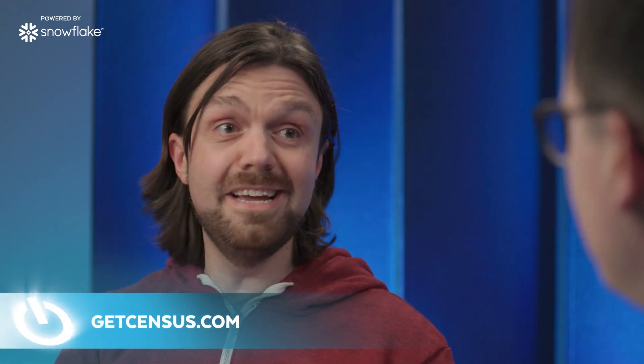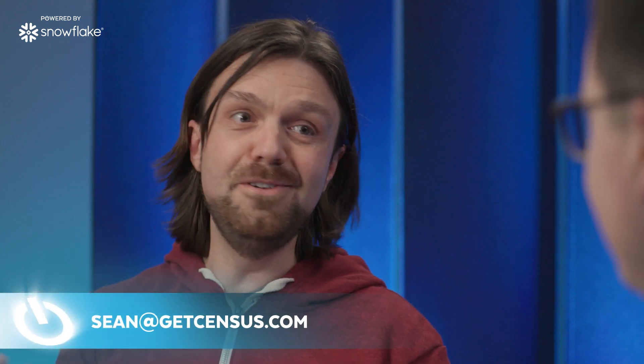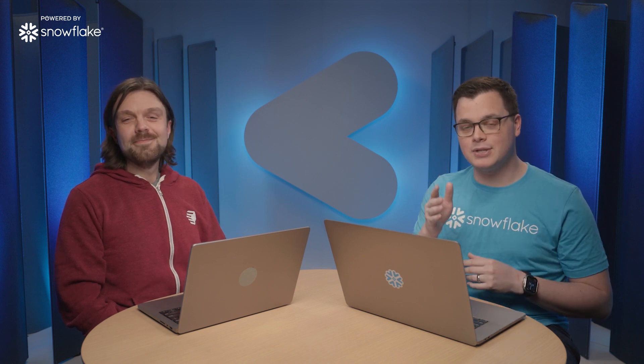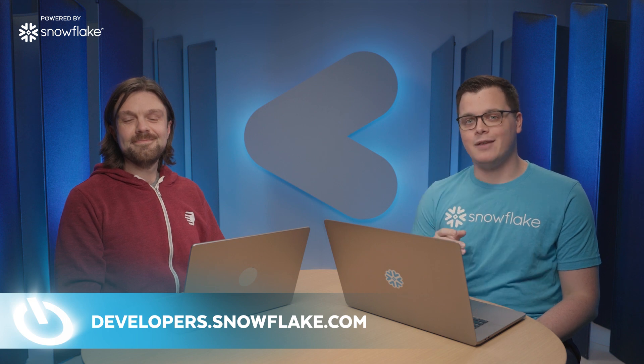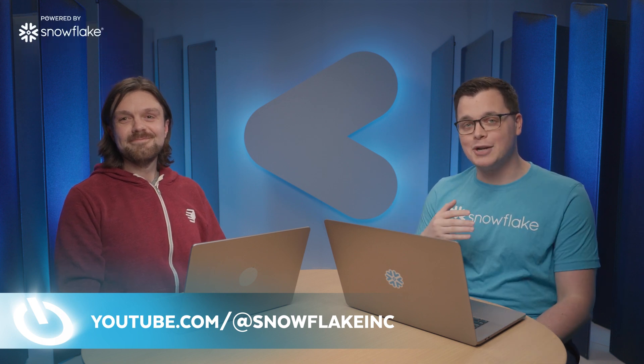Could not agree more. So Sean, where should people go to learn more about Census? Absolutely — getcensus.com is our website, that's a great place to learn more about the company. We're on Twitter, YouTube, and Slack as well. And if you need, you can always email me at sean@getcensus.com. Fantastic — I want to say a big thank you for joining me in the studio today. It's been fantastic learning all about the Census platform and how it's powered by Snowflake. Thanks for having me. And to all of our viewers, if you want to learn more about how to build your next application or business on Snowflake, check out developers.snowflake.com. If you want to see other interviews like this with technology leaders in the space, be sure to subscribe to our YouTube channel. My name is Daniel Myers — this has been another episode of Powered by Snowflake. See you next time.